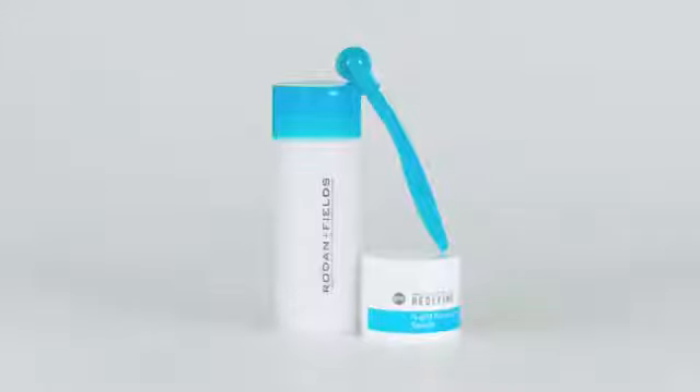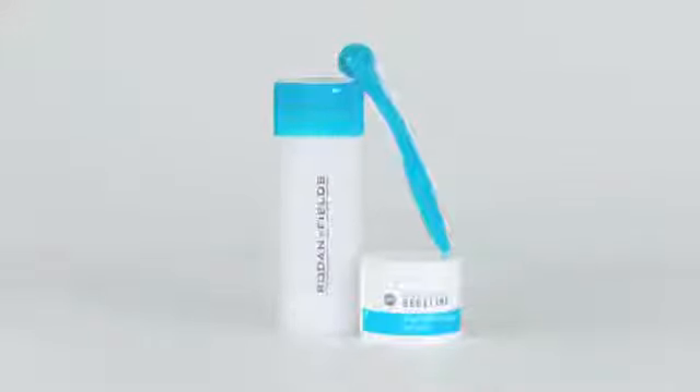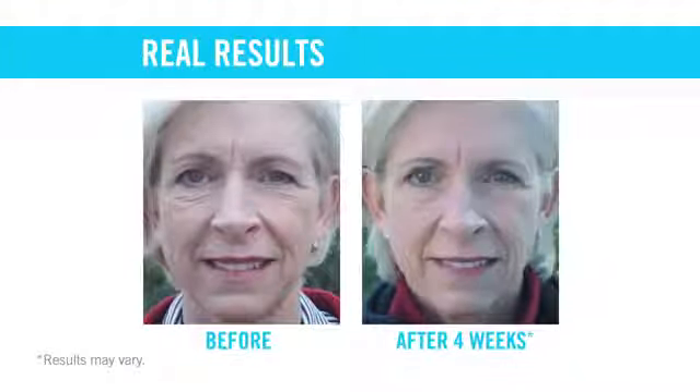We're on a roll and taking a firm position on the visible signs of aging with our Redefine AmpMD system. In just one minute a day, AmpMD, with its tiny microneedle tips, conditions the outer layer of the skin for enhanced benefits. Used along with our Redefine regimen, the AmpMD system helps you achieve a visibly firmer and younger-looking appearance.